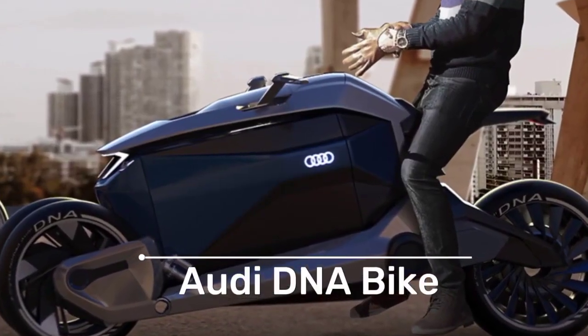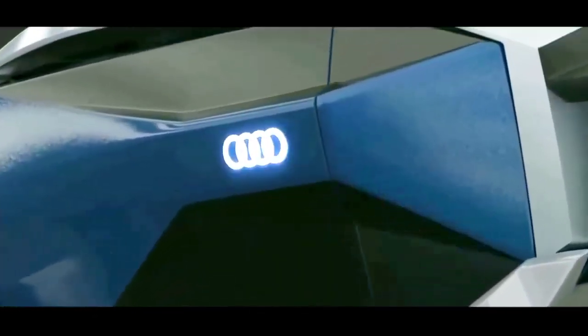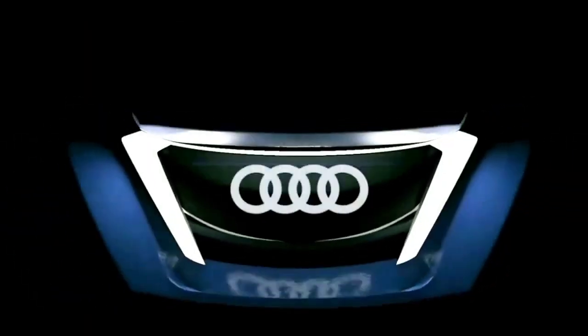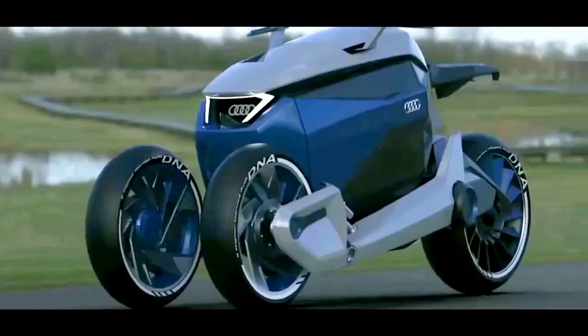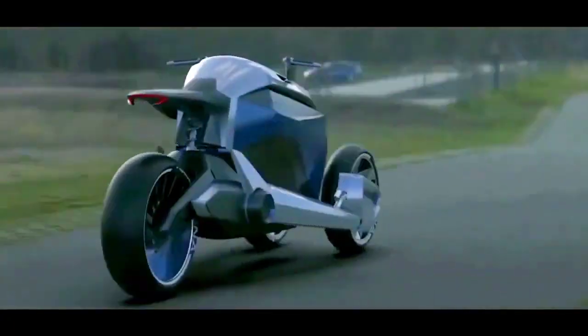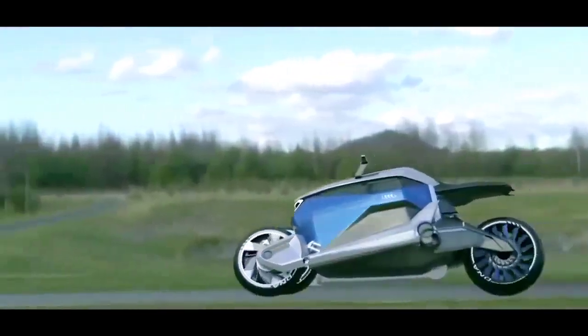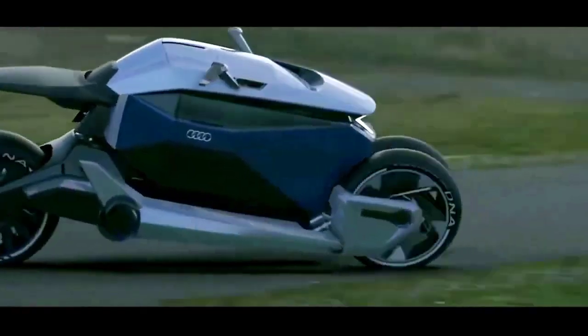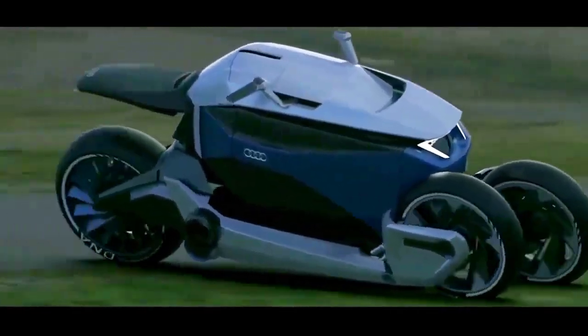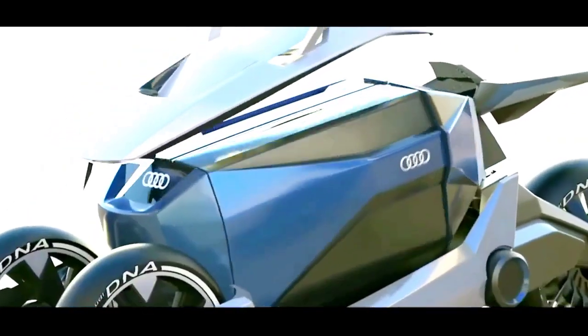The Audi DNA Bike is a groundbreaking concept from a collaboration between Hongik University, Aachen University, and Audi that promises to revolutionize the way we travel. Drawing inspiration from the practicality of luggage, the design team aimed to create a dynamic solution for modern travelers, eliminating the inconvenience of carrying bulky bags and providing a more efficient and versatile alternative.